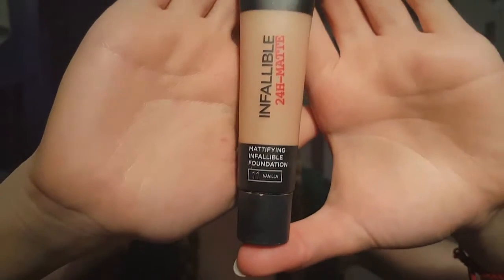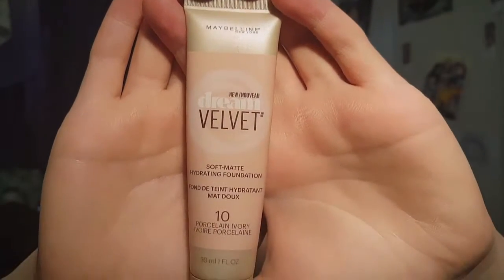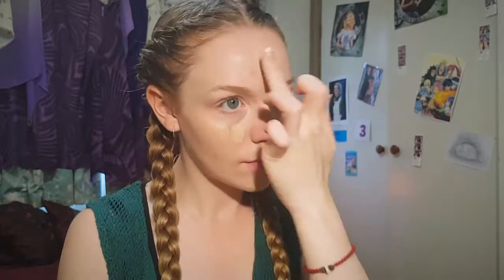We're going to use the L'Oreal Infallible Matte 24 Hour Foundation in shade 11 and the Dream Velvet Maybelline Foundation in shade 10. I mix these two together using about a drop of the L'Oreal and about half a drop of Maybelline. This is really full coverage if you want it to be, but you can use a little less and it will give a really light feel — doesn't look cakey, just looks like skin. I love it especially for that cutesy natural dolly sort of look.